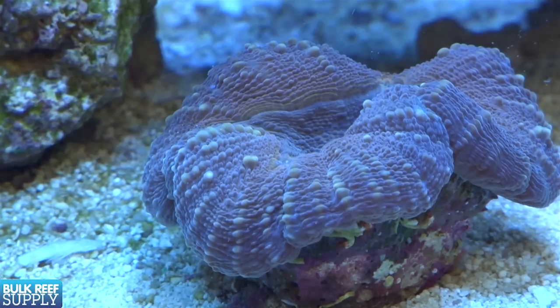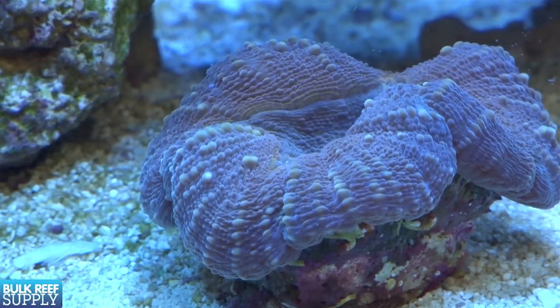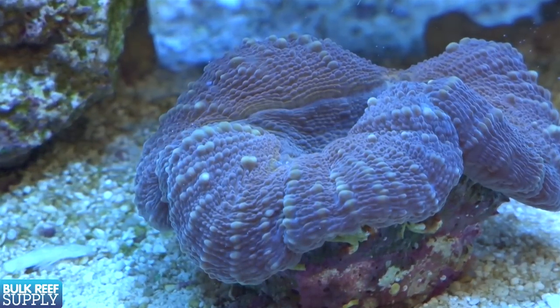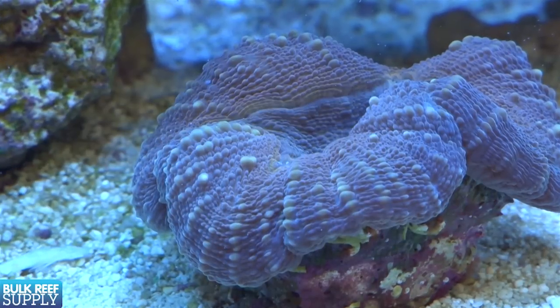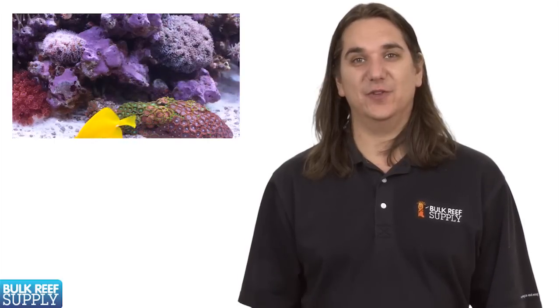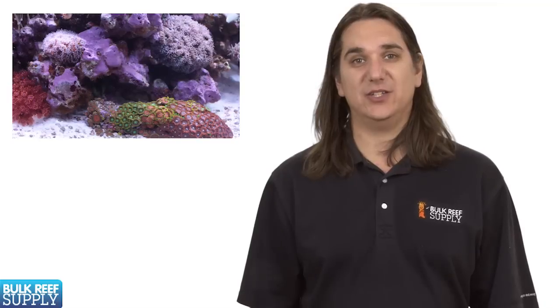So why do we feed? To answer this we have to have a better understanding of how corals utilize the available nutrients and energy. Generally speaking, corals will utilize energy and nutrients in the following order: first for metabolic function and tissue repair, then growth, and lastly for reproduction. We're looking to maximize the health of the coral so it's more resistant to environmental stresses and physical damage, as well as increased overall growth rates. Both of these things are highly desirable to most reefers.